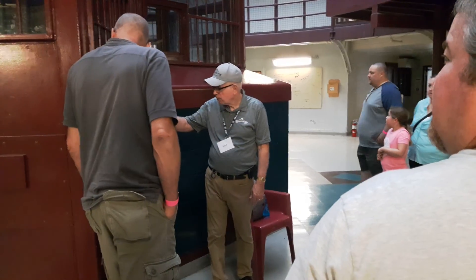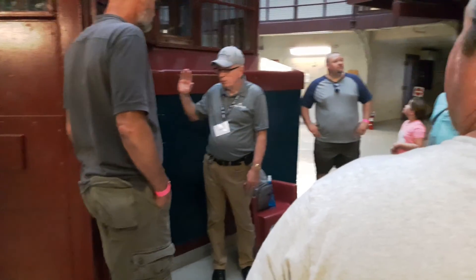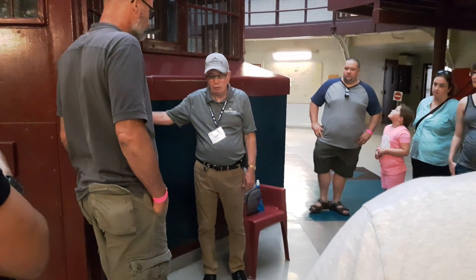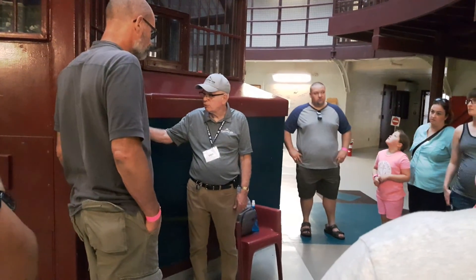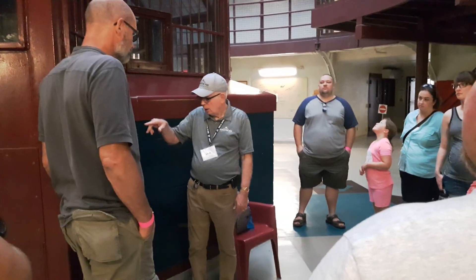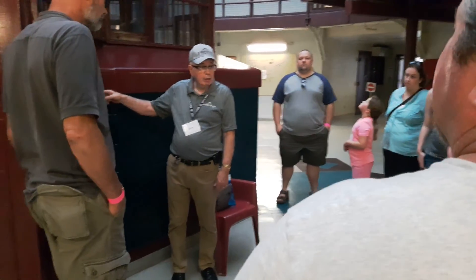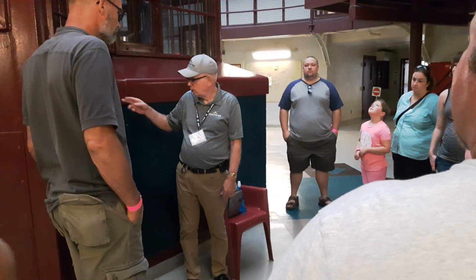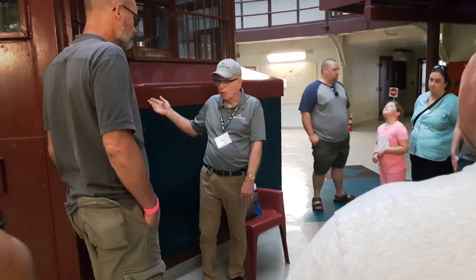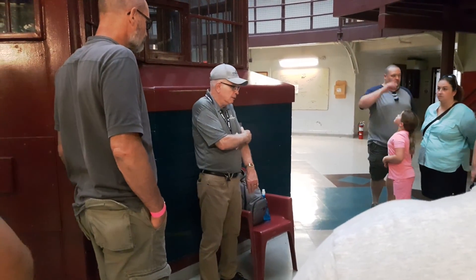There are two doors in these control centers — in any prison. One door can come open at a time, no more. That is outstanding security. Being a supervisor, if I came down here and the store was open and the guy in there was sitting up near the other door, I sent him home. He wouldn't be fired, but he'd be disciplined. It's very serious, because if both doors are open at the same time, security is compromised.